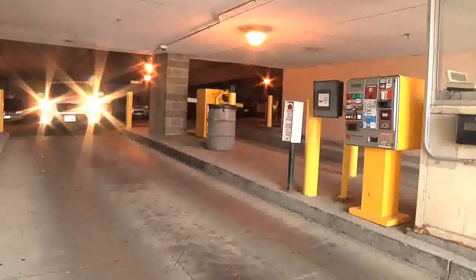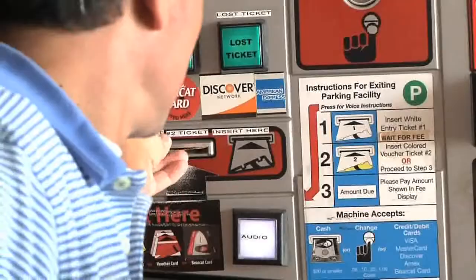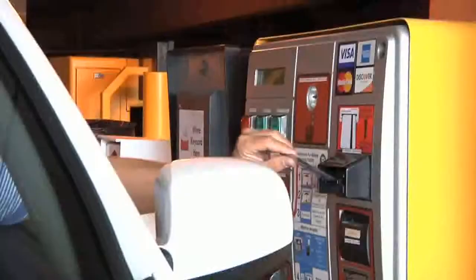If you have one, you can also pay with a special permit. Insert your 3-hour McMicken permit card or your 2-hour pass into the same slot you inserted your number 1 ticket. If you spend more time than what is allotted on the permit, you will need to pay the difference by cash or credit card.